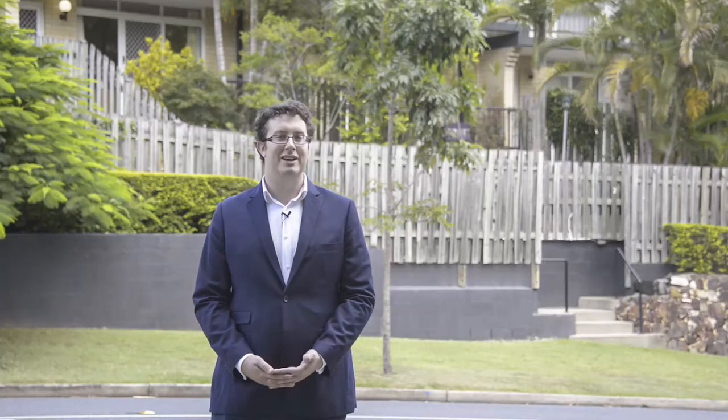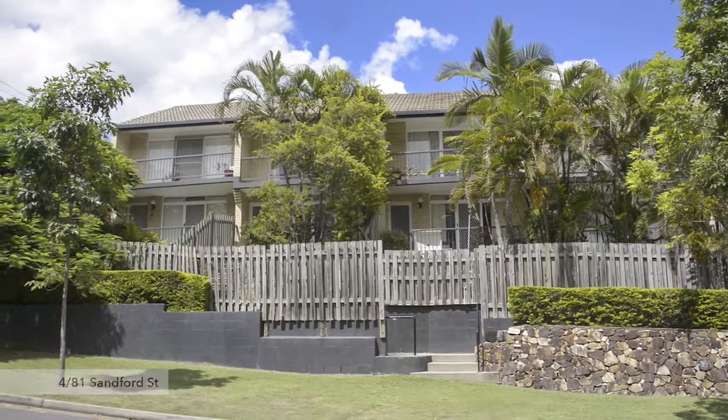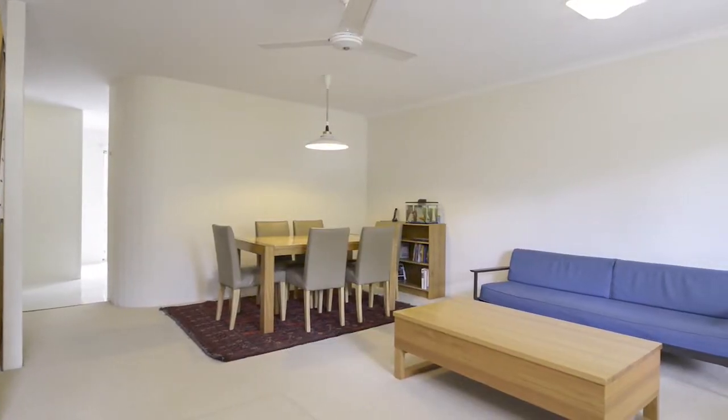Hi, my name's Brett Andreasen from Doug Disher Real Estate and I'd like to welcome you to number 4, 81 Sandford Street in St Lucia. Lifestyle, location, and privacy is what this townhouse epitomises. In a small complex of only 5, this property has been well cared for by the current owners.